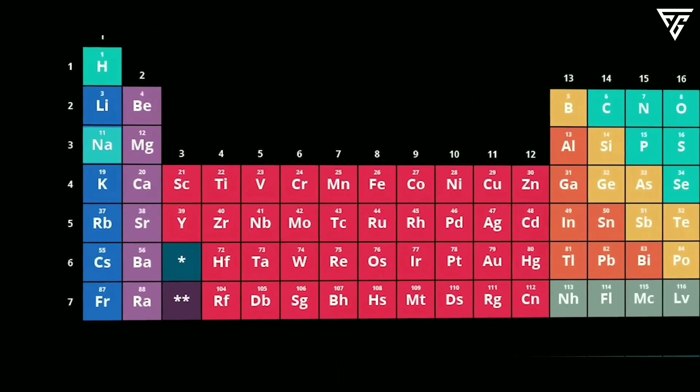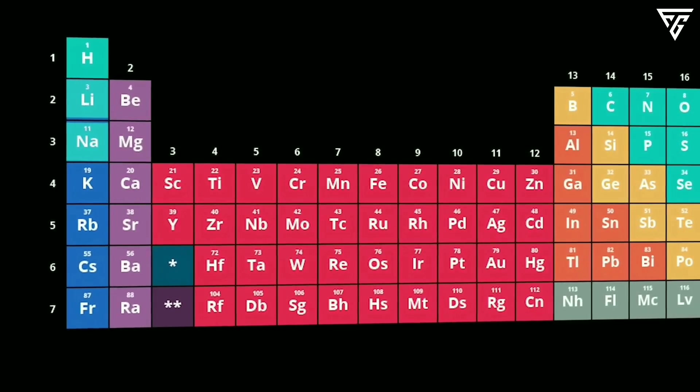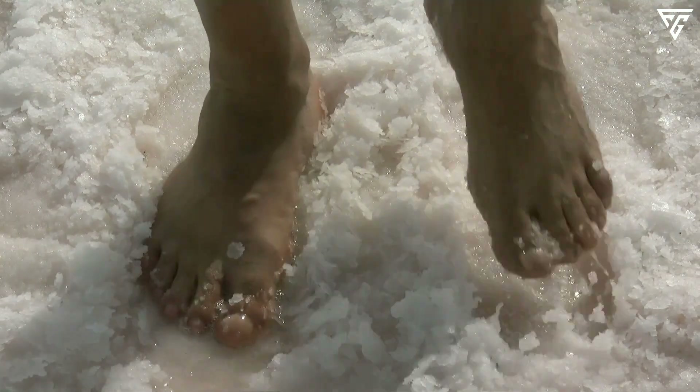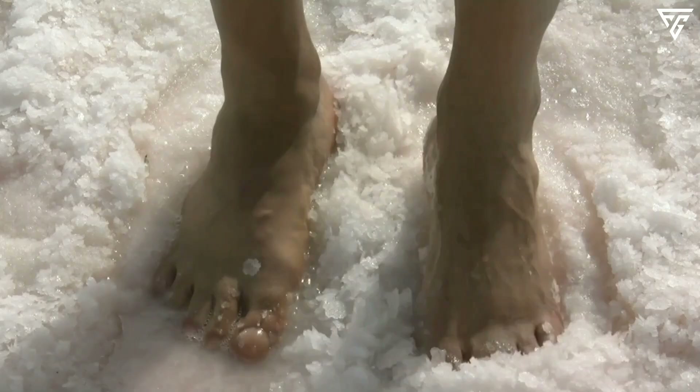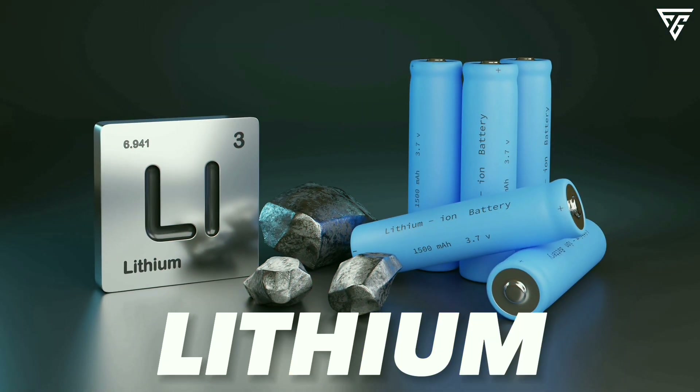But first, let's quickly go over the benefits of sodium and some background information to understand its revolutionary nature. When you look at the periodic table, you will notice that sodium is next to lithium and has very similar physical and chemical features, but sodium is much more abundant, being found in salt. Sodium batteries are a superior choice to lithium batteries for several reasons.